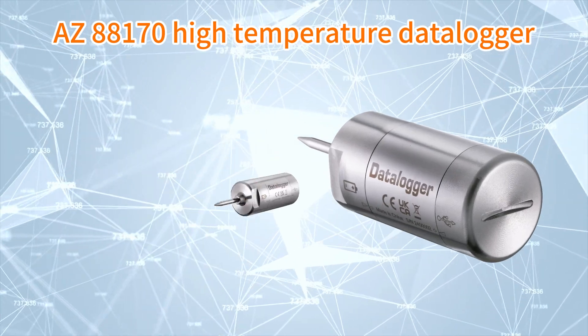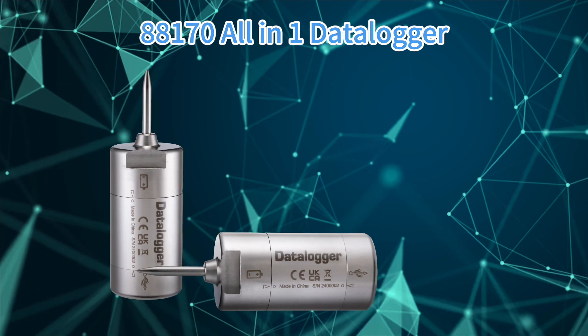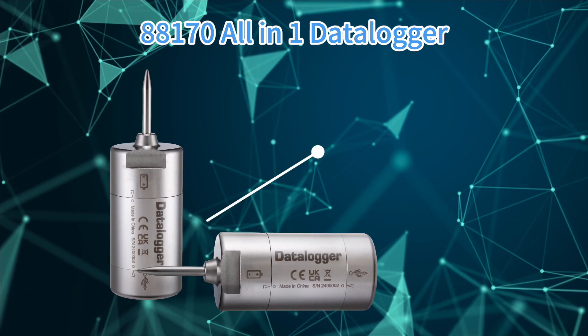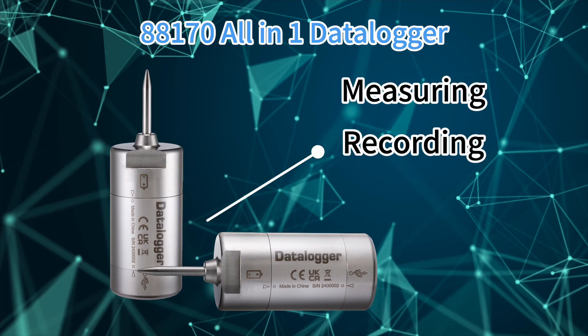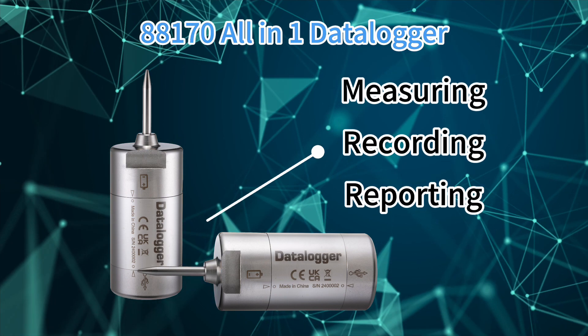The AZ88170 high temperature data logger can fulfill all your needs. The AZ88170 temperature data logger can do measuring, recording, and reporting all at once for the most harsh and challenging conditions.